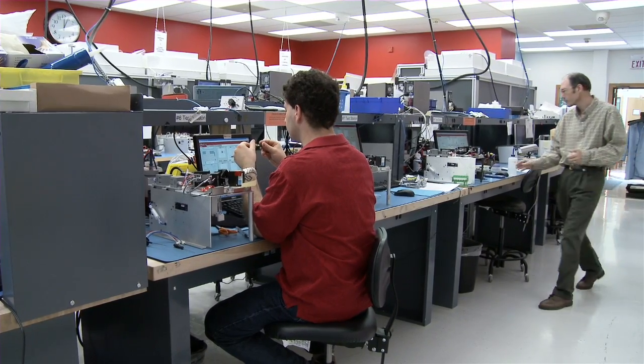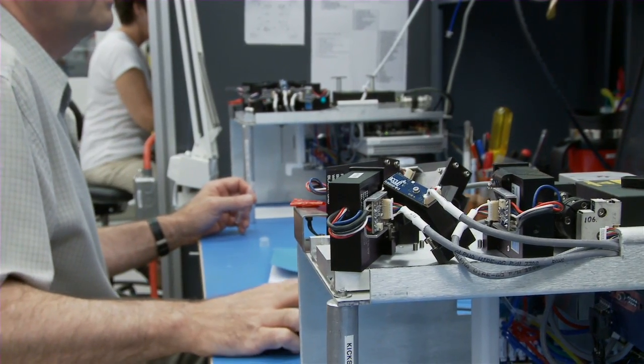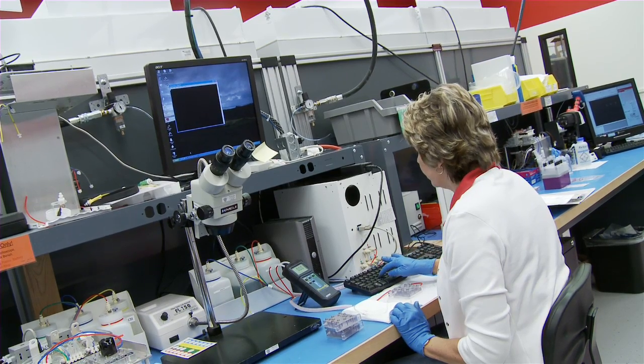We started this company literally as a small group of two of us at my kitchen table. My business partner Jenner Baird and I started exploring some opportunities through the University of Michigan's tech transfer office. They had a couple of projects, one of which was for a small micro flow cytometer technology.